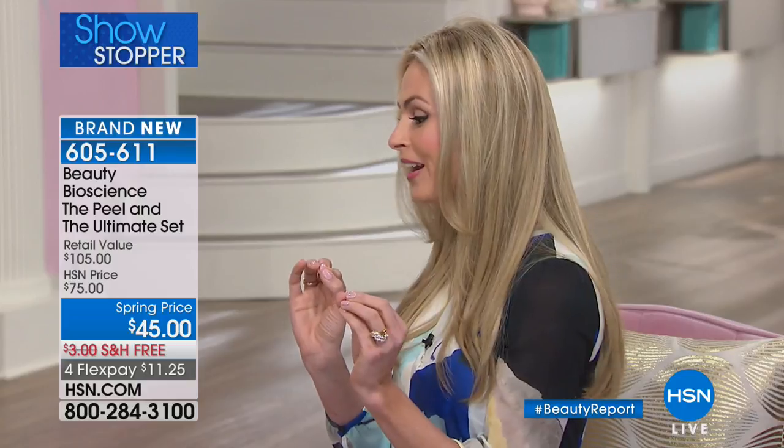Tonight is the world-exclusive launch, right here only. This product will not launch at Neiman Marcus, Nordstrom, Sephora, or anywhere else until the fall. We are very, very limited on quantity.